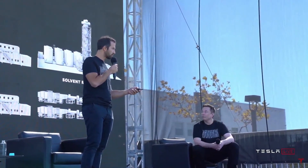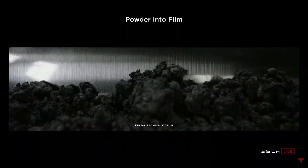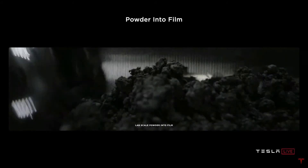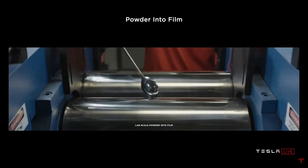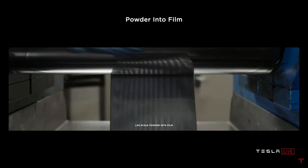In its most basic form, you can see it here on a benchtop — literally powder into film, as simple as that. It's actually hard, just to be clear. If this was easy, everyone would do it. Dry coating electrode is not easy — it's actually very hard to do what appears to be a simple thing.